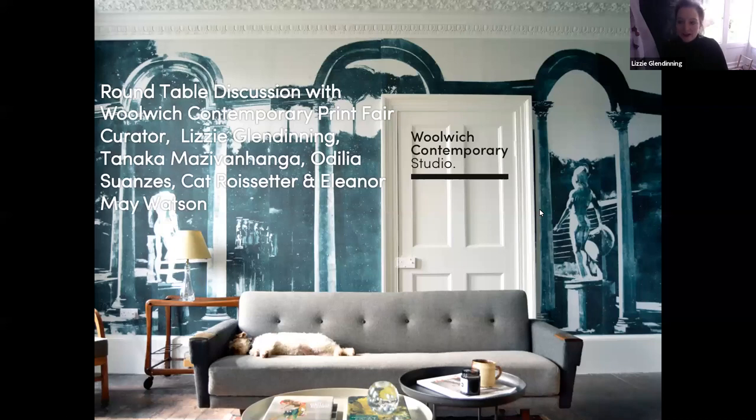Hello everyone, my name's Lizzie Glendening and I'm the curator of Woolwich Contemporary Print Fair. Thank you for joining us this morning as we discuss the newly launched Woolwich Contemporary Studio, which is an arts and interiors offering that we've brought in for 2020 — new ways to immerse yourself with fine art in the home. I'm joined by the four exceptional artists that have designed patterns for this project.